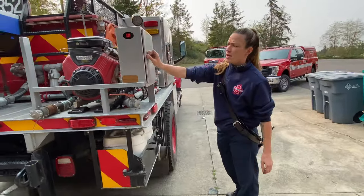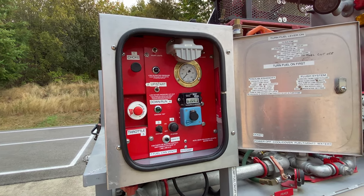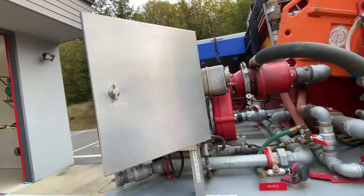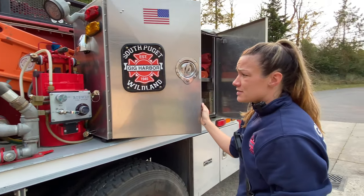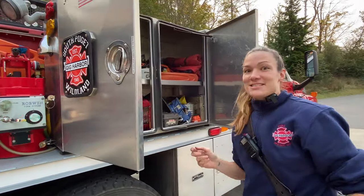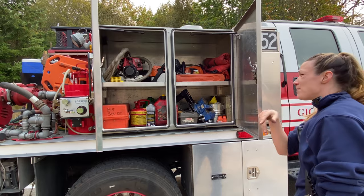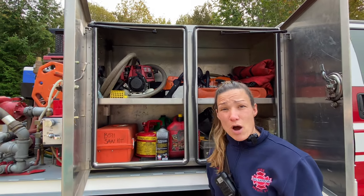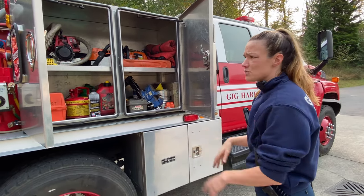Coming around the side here we have the pump panel. This is how we run the pump, which is directly behind here. When we want to put foam on the fire we can turn the foam on right here. Foam helps break down the surface area of water so it really helps the water absorb into the fuels. In here we have a couple of chainsaws and a little pump — a smaller pump we can use in a creek, small pond, or pool — just another way to get water into the tank. We also have chainsaws back here and a bunch of fuel and saw kit.